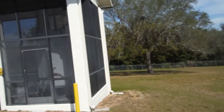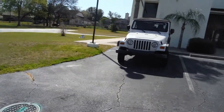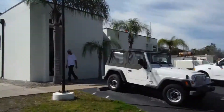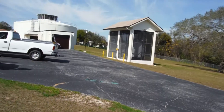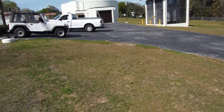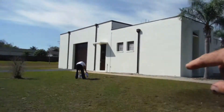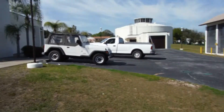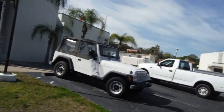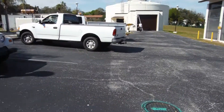All the stucco, the sand-finish stuccos, are Sherwin-Williams Loxon XP — the high-performance waterproof coating. All the brown trim is Super Paint Gloss. And then all the window trim, all the doors — the roll-up garage doors, all the regular entry doors, and the aluminum window trim around all the screen windows — all of that is a direct-to-metal oil-based coating.